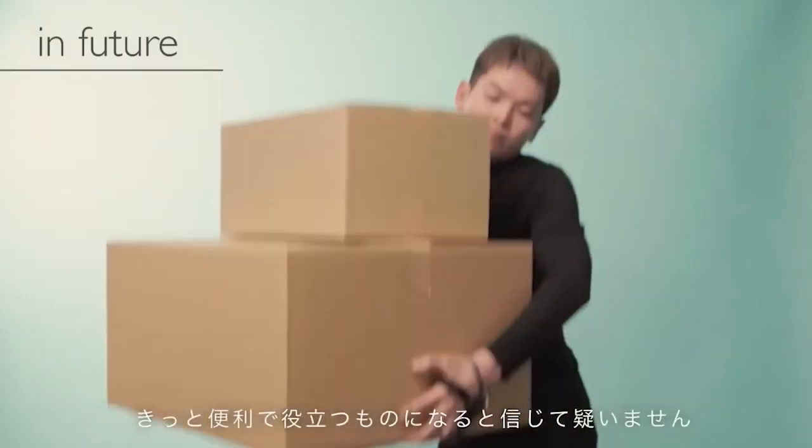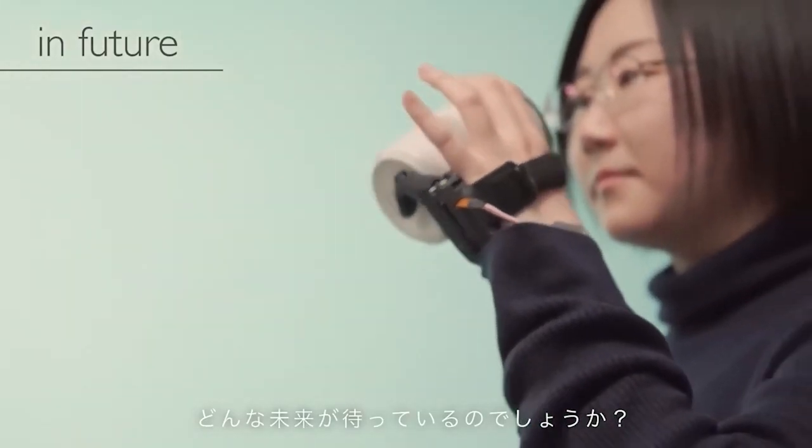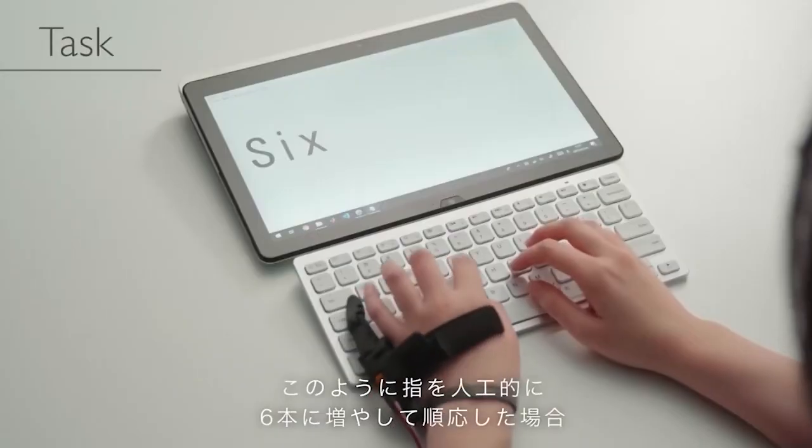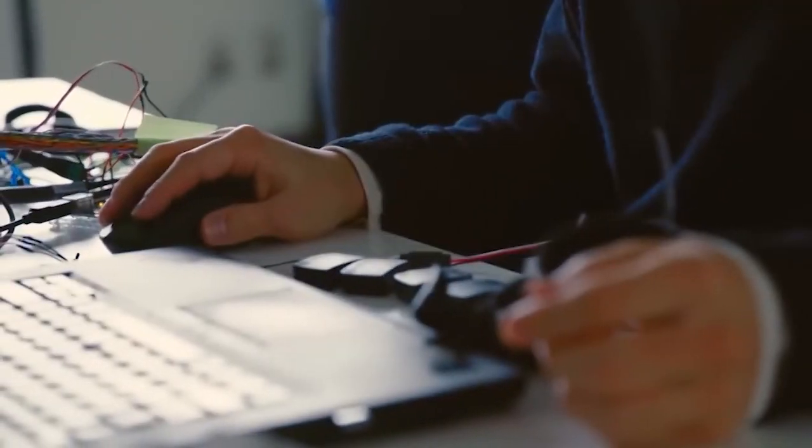These investigations could potentially lead to the creation of prosthetic body parts compatible with lightweight clothing in the future. Some IT professionals may eventually desire additional fingers to complement their excellent laptops.